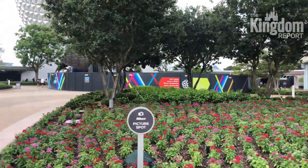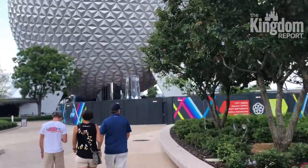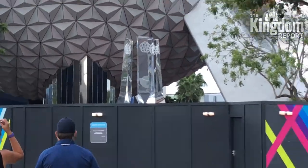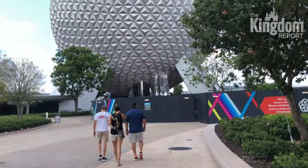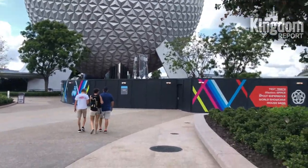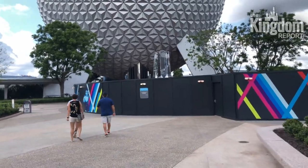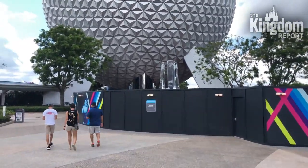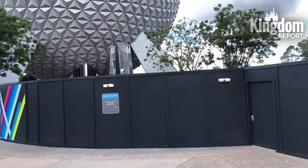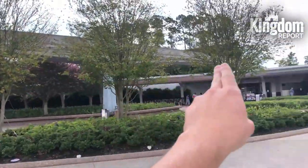Yeah, it's looking gorgeous. They recently installed those pylons right there — that is going to be the brand new fountain that is reminiscent of the early days of EPCOT. You're going to have to wait a few more months for the full thing to be open, but those things are massive. I'm six foot two and they are easily 15 feet high if not more. They look really cool and they're supposed to have flags along the sides.